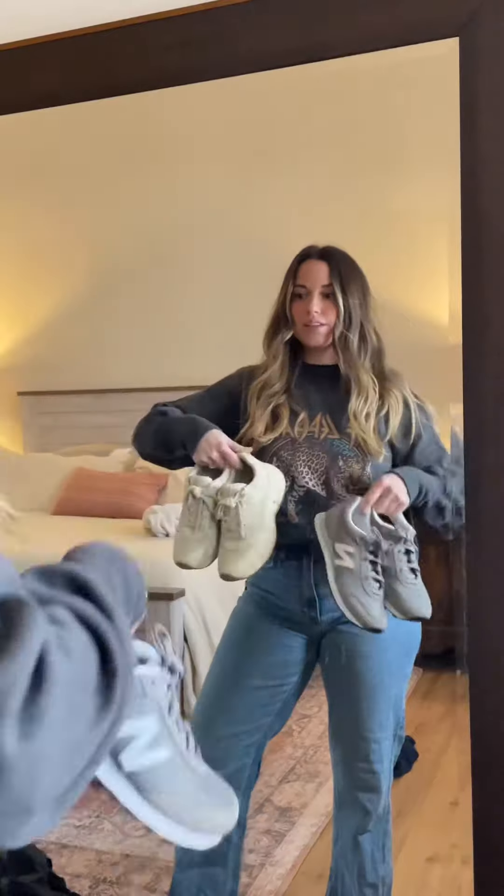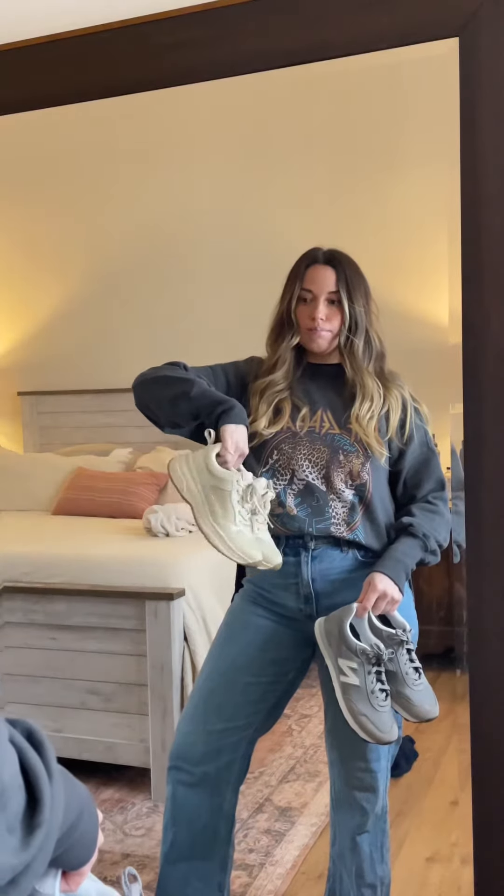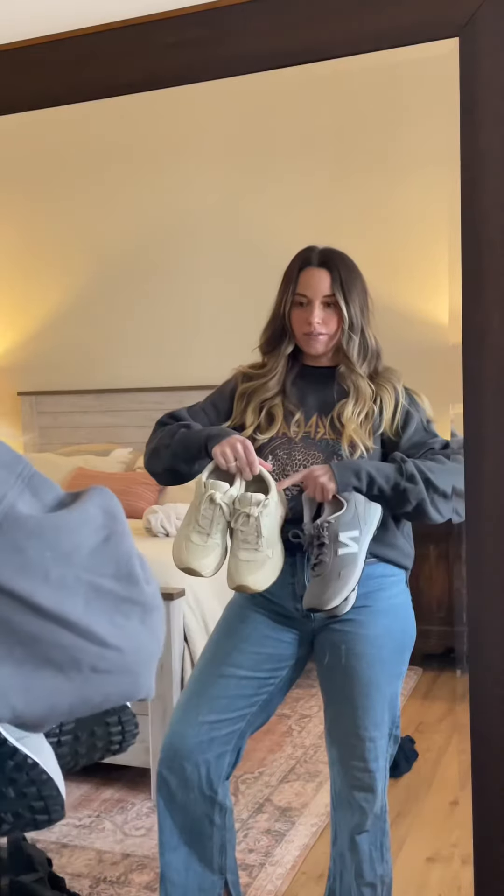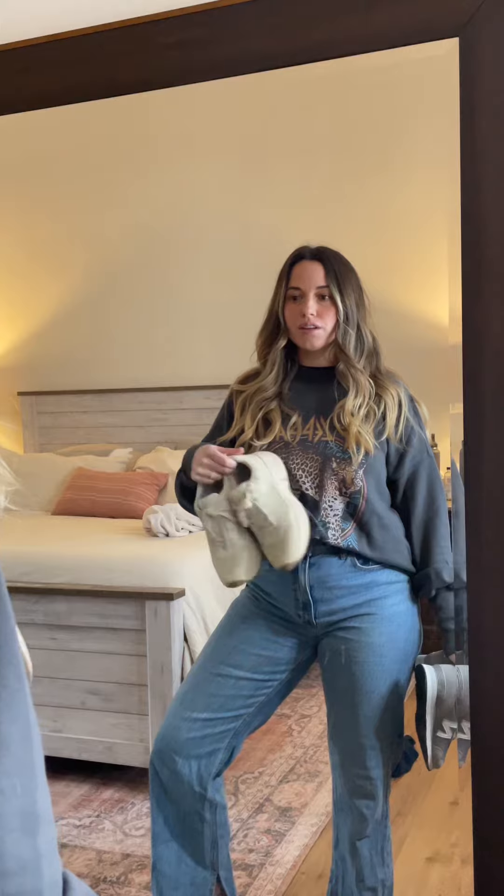I have two different shoe options: these gray New Balances, and then this beige-y pair of dad sneakers from Abercrombie. The gray is cute, but I feel like the tan, beige color matches pretty well with the sweatshirt. I think I'm gonna go with these.